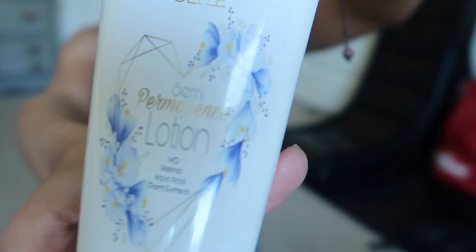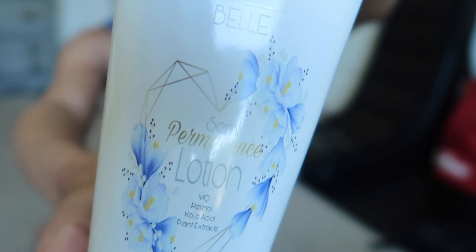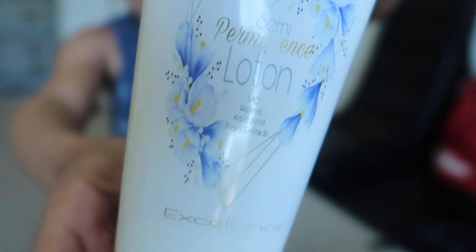My lightning cream came in the mail today. This is the one that has mequinol — I'm not sure how to pronounce it — along with retinol, kojic acid, and a blend of mulberry and licorice extract. This lightening cream is supposed to be pretty serious, and if you look up mequinol, it's actually an alternative to hydroquinone.